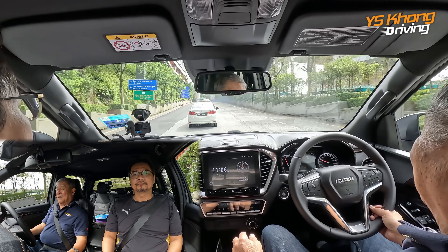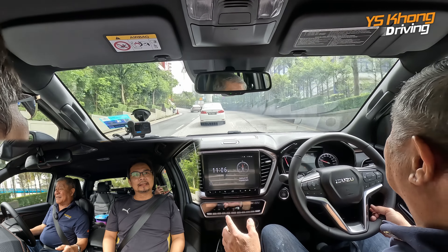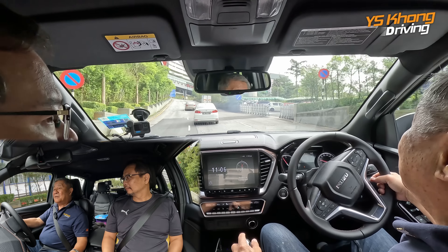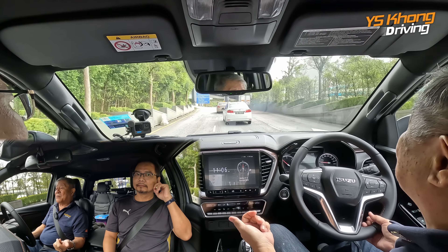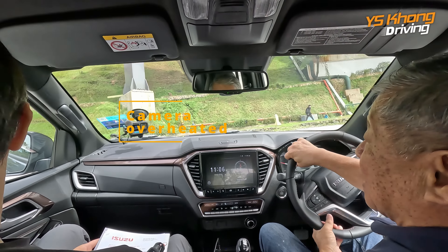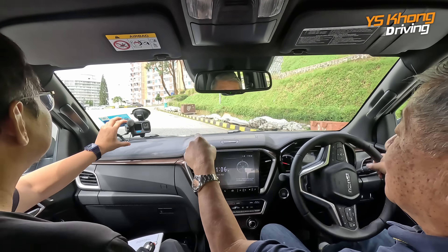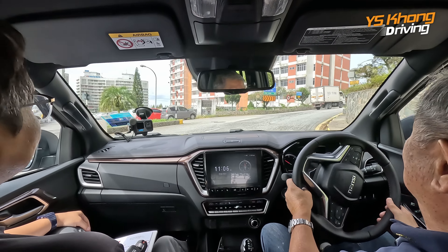Overall I think the X Terrain did very well — for a truck, it handled very well. Of course it's not like a car; center of gravity is higher and the weight is heavier. But the brakes didn't fail — they were adequate — and the suspension is very good. It handles very well. That was the D-Max X Terrain on Genting Highlands. Thanks for being with us and till we meet again in the next video. Bye-bye!